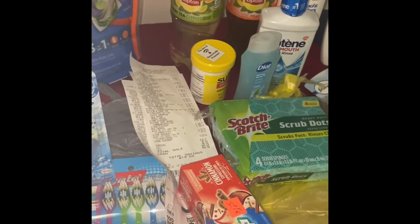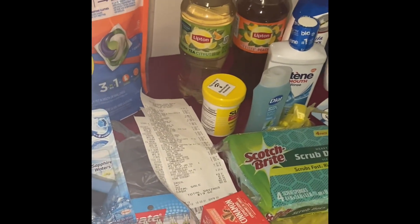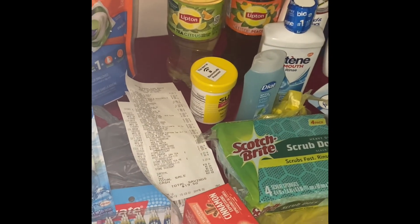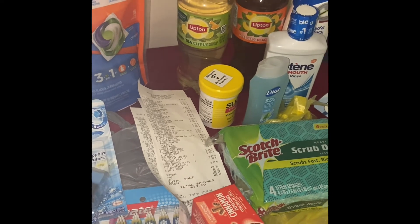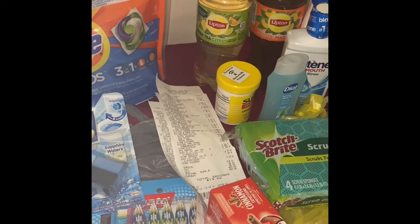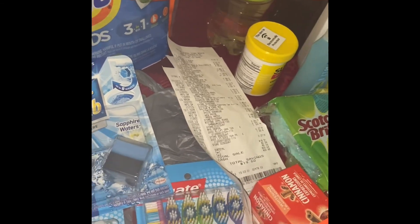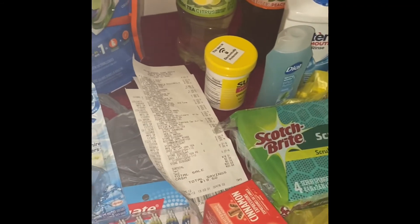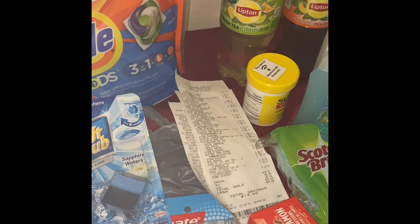I have one more haul which is where I spent points at Walgreens, and I used one of those store coupons to get my son some body wash. I'm going to scan those receipts too. I'll let you guys go and come back with the Walgreens haul in just a few minutes — bye!